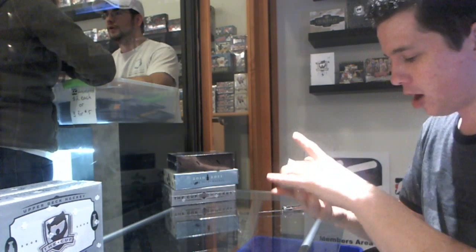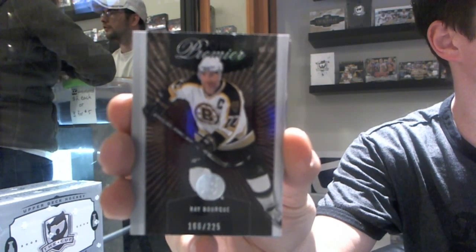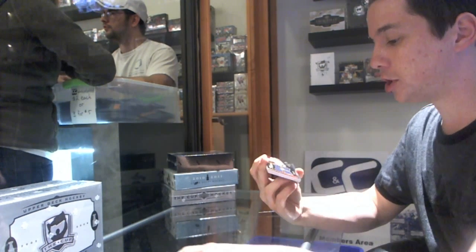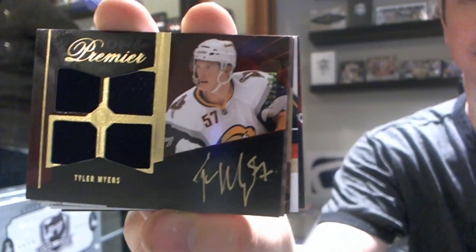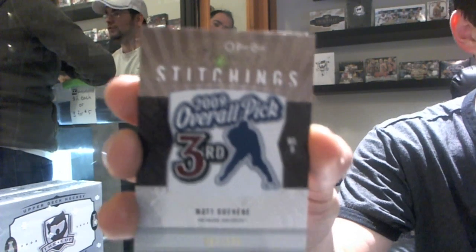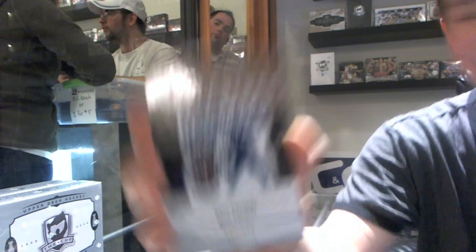Six guards, no patch. Alright, base card number 225 for the Boston Bruins — Ray Bourque. Quad Jersey Auto Rookie number 299 for the Buffalo Sabres — Tyler Myers. Premier Stitching number 199 for the Colorado Avalanche — Matt Duchesne.